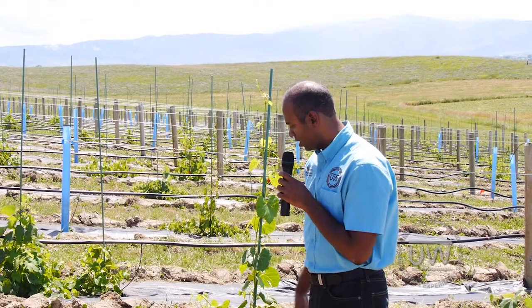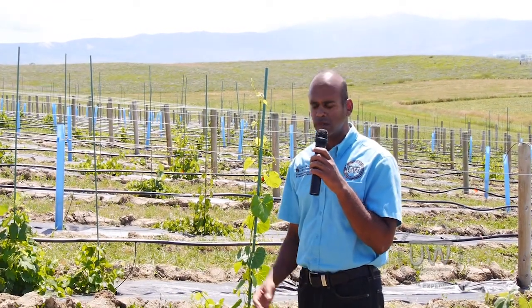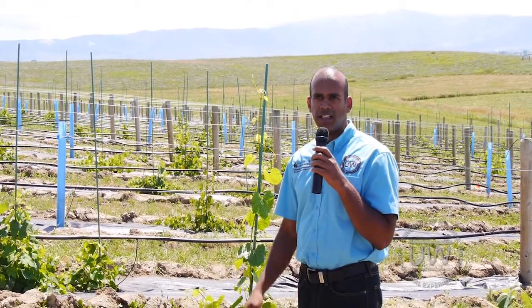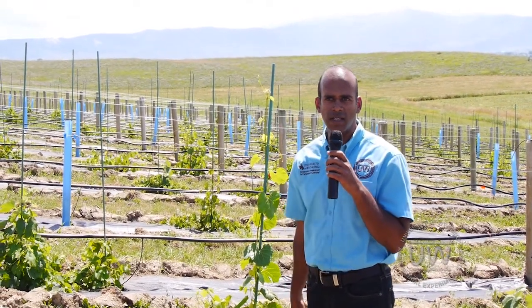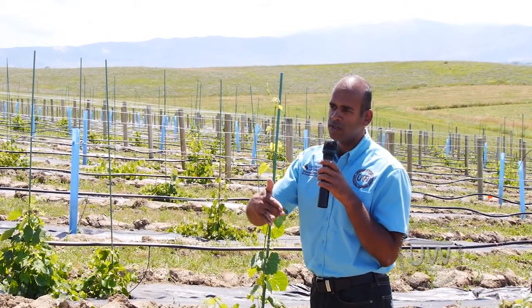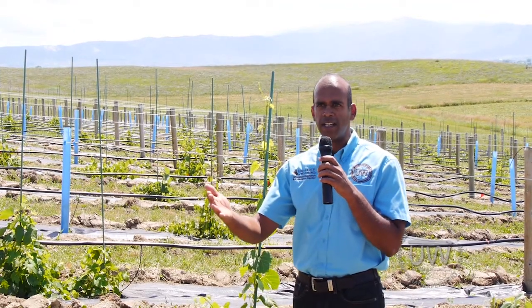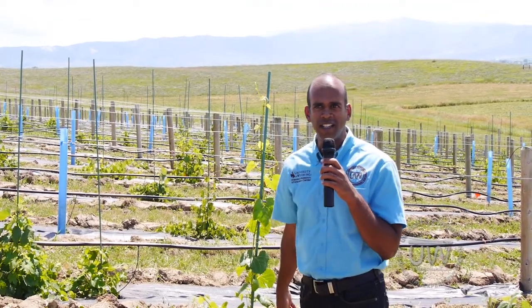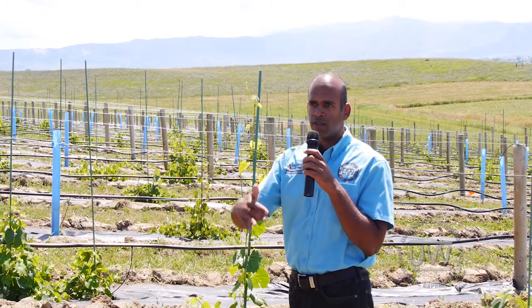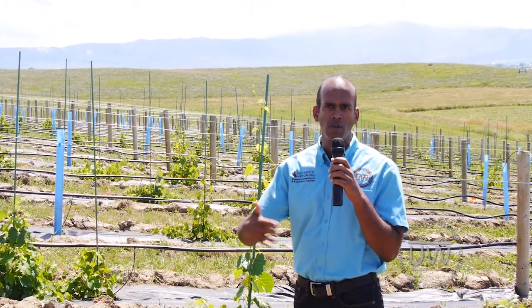All this growth we see is coming from what are known as secondary buds. These dormant buds are actually composed of three buds: a primary, a secondary, and a tertiary. The primary grows first and produces the flowering and fruiting for the season. If it gets killed, then you have growth from the secondary. If the secondary gets killed, you have growth from the tertiary. It's kind of a backup system for the plant to make sure it has some growth during that season.